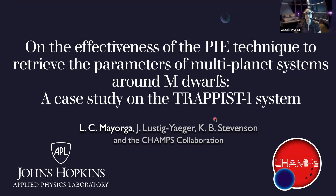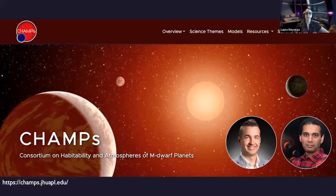Today I'll be talking about this paper that we just got accepted on the Planetary Infrared Axis technique as we tested it using the TRAPPIST-1 system as our test bed. This was work done as part of the CHAMS collaboration — an ICAR award we received with a number of partner institutions. CHAMS is the Consortium on Habitability and Atmospheres of M-Dwarf Planets.